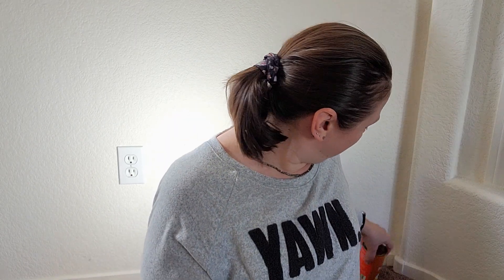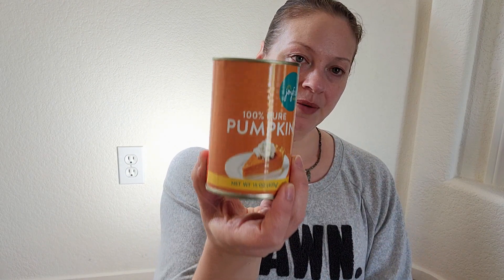I got two of these Joyful puree pumpkins. These are for Olive — I'm going to be making those little pup cups. I used to make them for my dog Joey, who passed away, and he loved them. So I'm going to start making them for her.